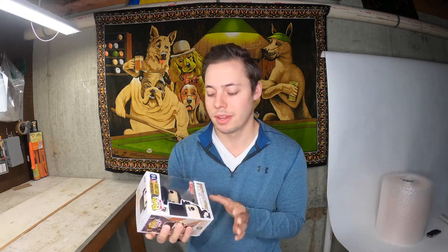It's December 3rd. Today we had one sale — we sold our Pop Abraham Lincoln that we picked up from the thrift store. We bought him for $5 and he sold for $19.99 with $5 shipping. It'll probably cost about $5 to ship, maybe a little less. After fees, we'll probably make about $12. This thing is super easy to ship, so we'll get it shipped out today.